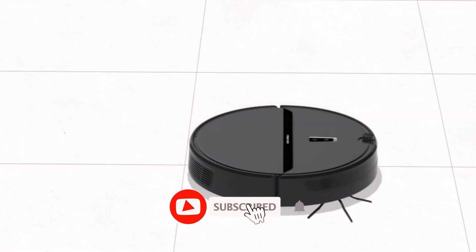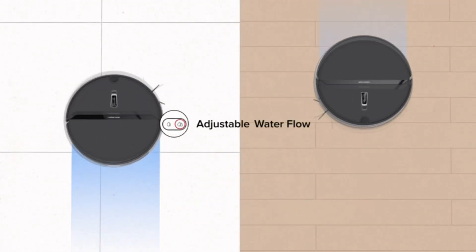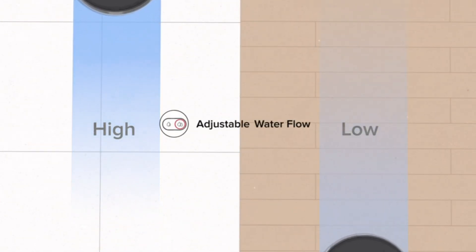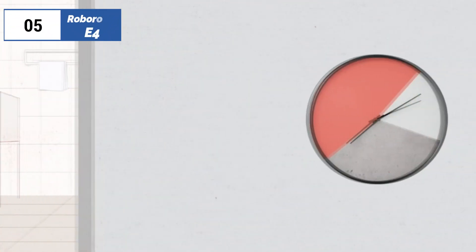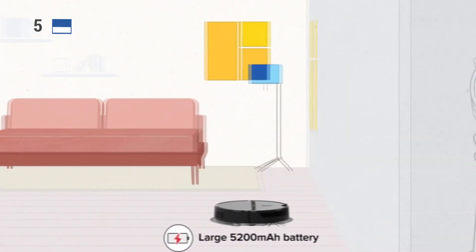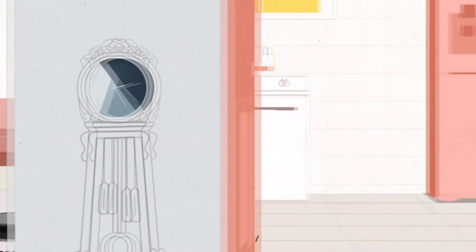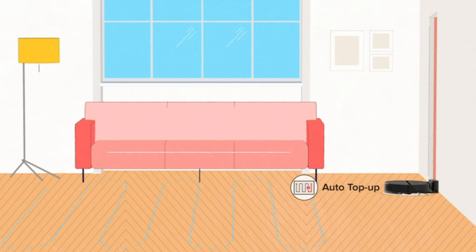The E4 is fairly limited in other areas though, specifically on the software side. This unit does not include virtual barriers, multi-room mapping, or map displays. Its navigation system does not effectively recognize or avoid pet accidents either. It also comes with just a simple charging dock, in contrast to a tower system for collecting debris. That said, you cannot beat this price for a product that will help keep your home clean.